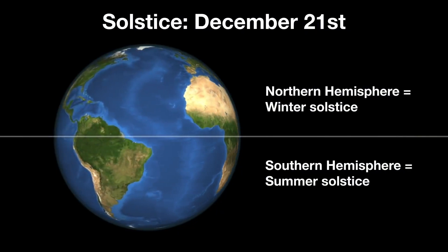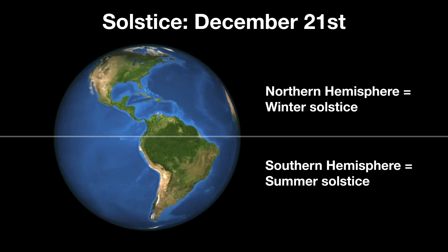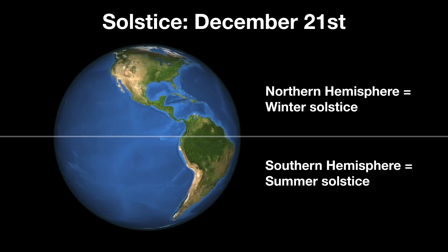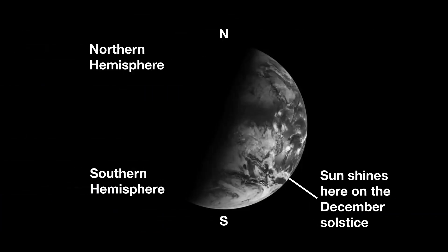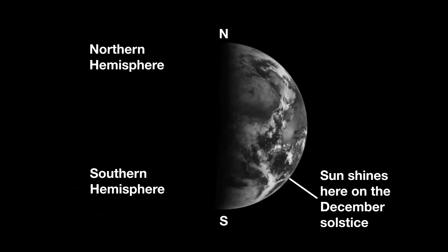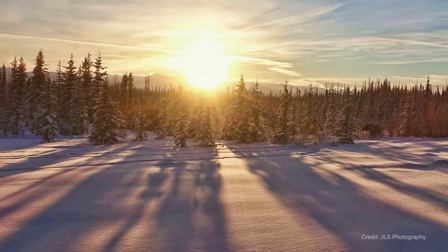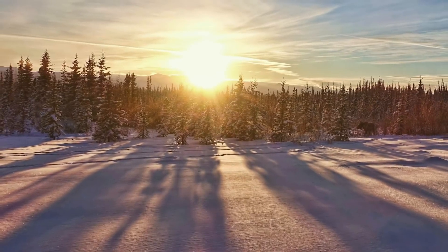The 21st is also the date of the December solstice — the winter solstice in the northern hemisphere and the summer solstice in the southern hemisphere. On the December solstice, the Sun reaches its southernmost position in the sky, no matter where on Earth you happen to be. In the northern hemisphere, the Sun travels its lowest, shortest path across the sky on that day, bringing the shortest day of the year in terms of hours of sunlight.